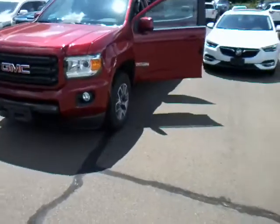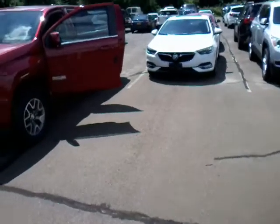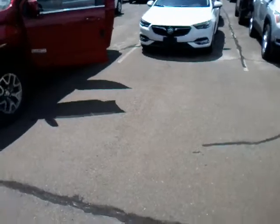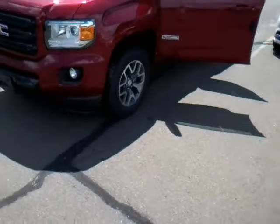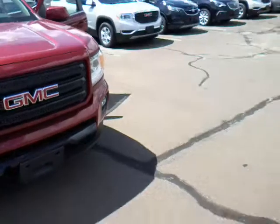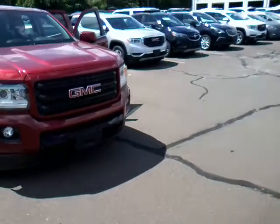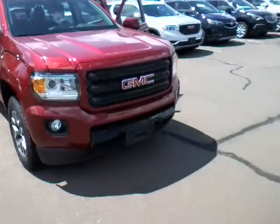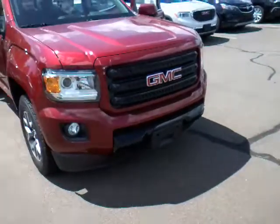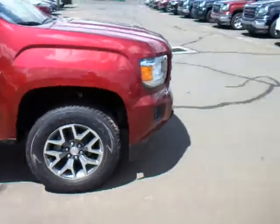I want to thank you for your interest in the 2018 GMC Canyon. This model I'm showing you is called the All-Terrain — this is the off-road package. It has more aggressive tires and blacked-out grills. The standard one would have a chromed-out grille. They all have projection beam headlamps, fog lamps which are halogen, and tow hooks up in the front. Most aerodynamic truck in the marketplace.